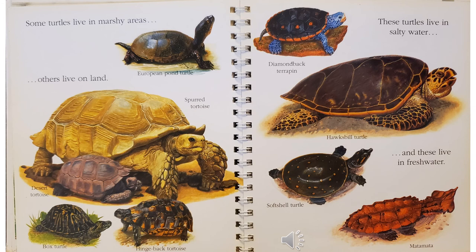Some turtles live in marshy areas, like the European pond turtle. Others live on land, like the spurred tortoise, the desert tortoise, the box turtle, and the hingeback tortoise. These turtles live in salty water: the diamondback terrapin — that's the one at the top with the blue legs — and the hawksbill turtle. The two bottom turtles live in freshwater: the soft-shell turtle, that's the green one with the dots on it, and the matamata, which is the strange-looking orange rust-colored turtle at the bottom.